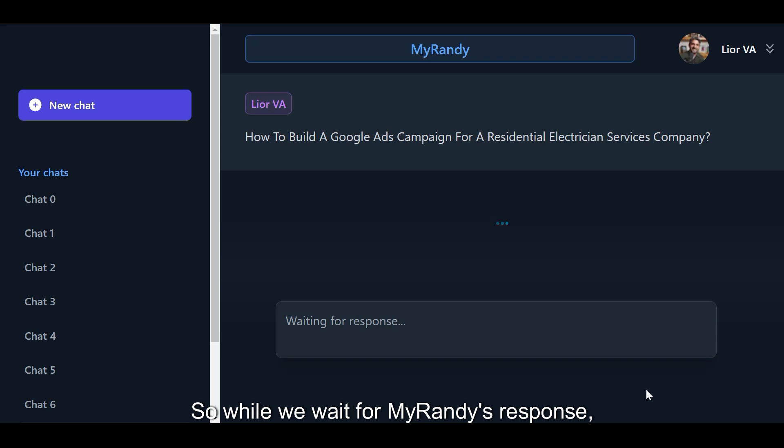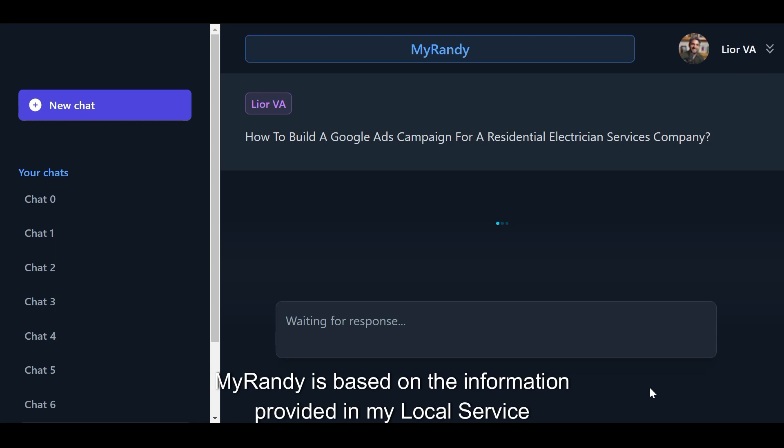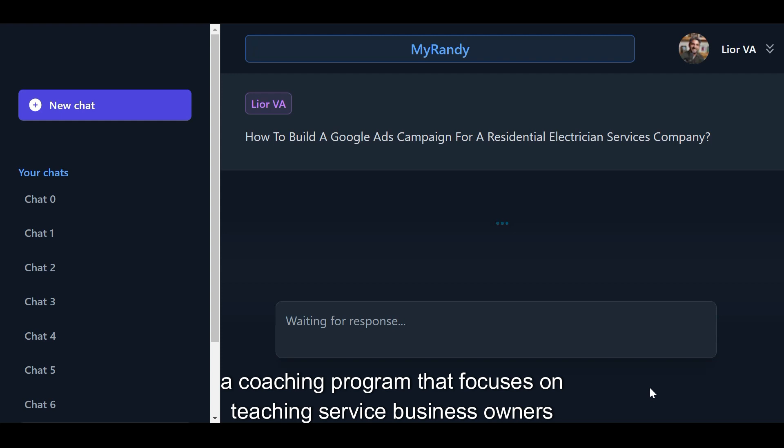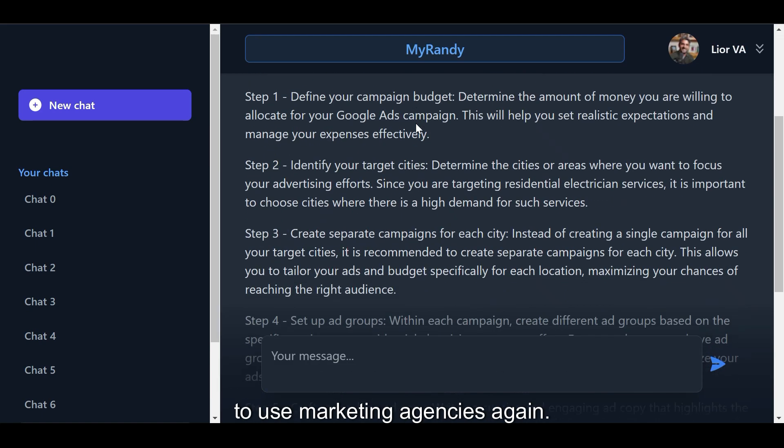So while we wait for MyRandy's response, I want to explain to you how MyRandy works. MyRandy is based on the information provided in my local Service Mastery program, a coaching program that focuses on teaching service business owners how to generate their own leads themselves without ever needing to use marketing agencies again.